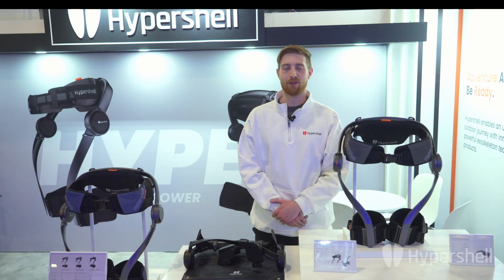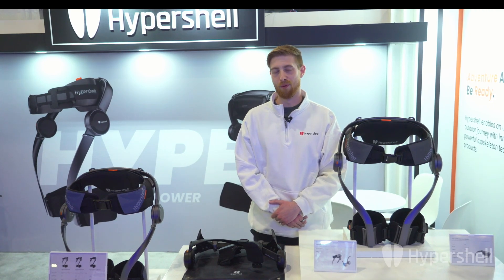Visit our booth for a first-hand experience and share your thoughts. Thank you for joining us at CES 2024. We'll see you there.